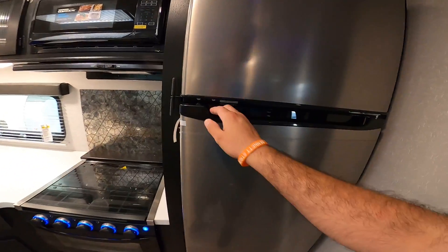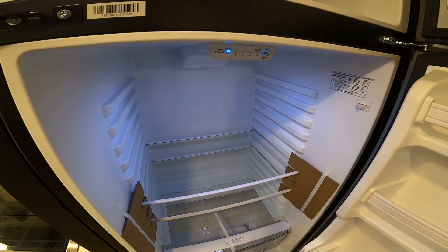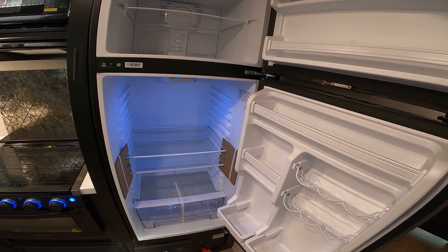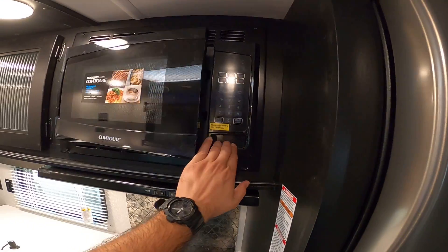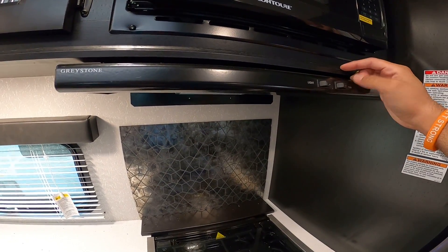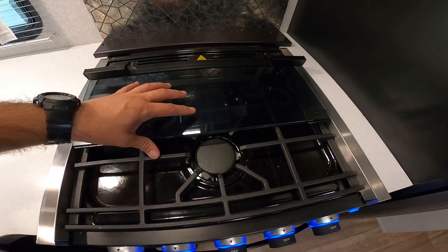Over here in the kitchen, we have a 10 cubic foot all-electric refrigerator — running right now just off of solar. Just like any RV fridge, you want to pre-cool this about 18 hours before you leave, but you can maintain temperature using the solar panel. We have a residential power microwave, a slimmed-down range hood with an LED light, and the fan actually vents outside — unlike competitors where it's just there for looks. You also have a real backsplash, not a sticker. Glass insert with a three-burner cooktop — rear burners for simmering, front one for boiling. Blue lights in the knobs and igniters in the oven, so you don't have to light it manually.